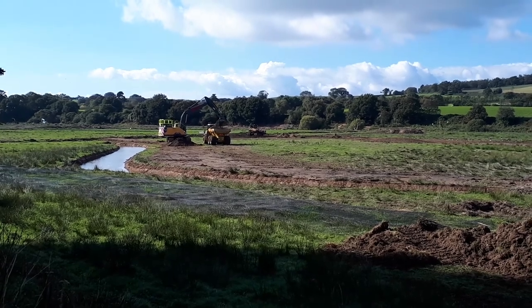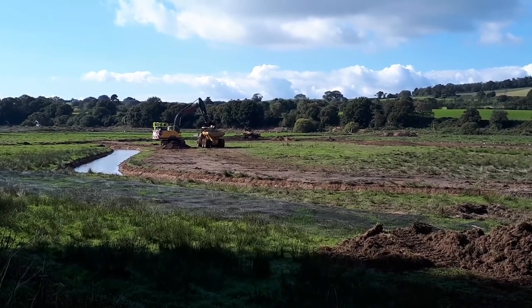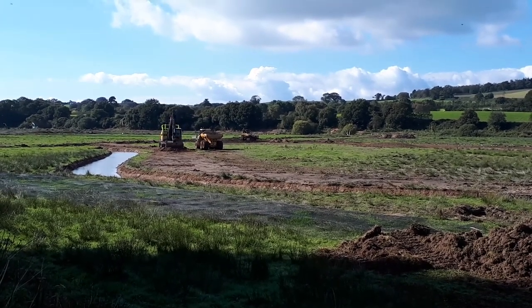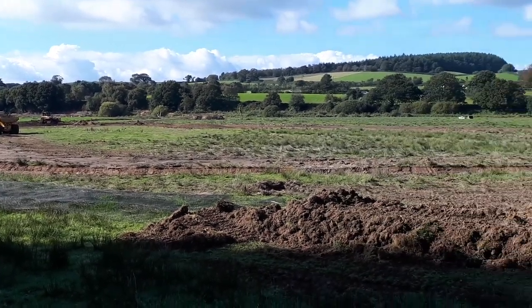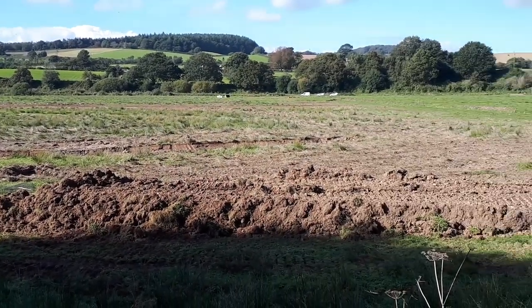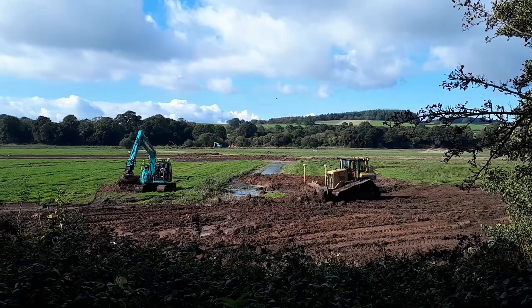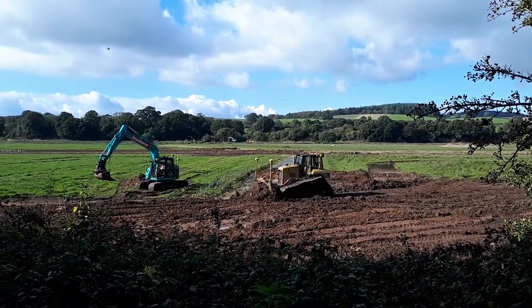This area will become a network of creeks which will evolve naturally over time to create a wetlands habitat for a variety of wildlife. A shingle embankment which separates these fields from the sea will then be breached, allowing salt water to flow back into the River Otter Valley. Gradually salt marshes and mudflats will develop and attract a whole range of birds and fish.